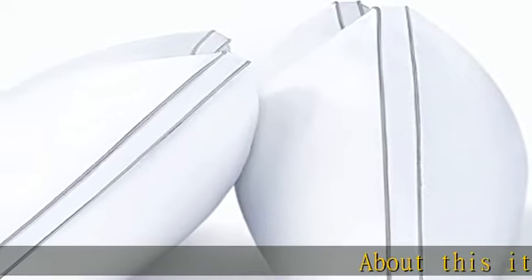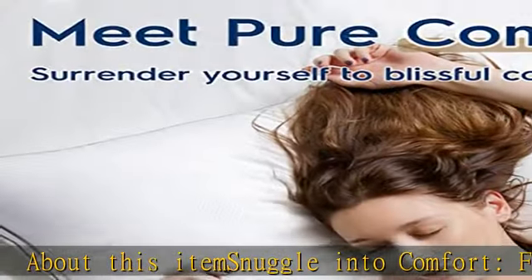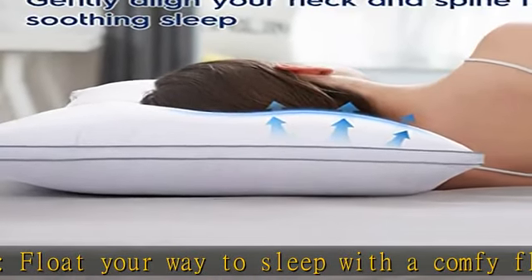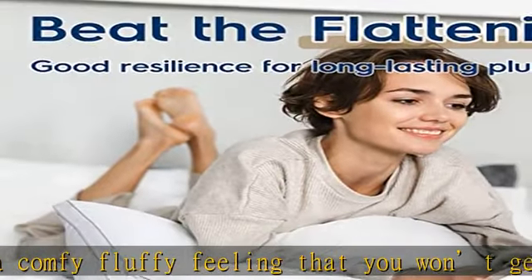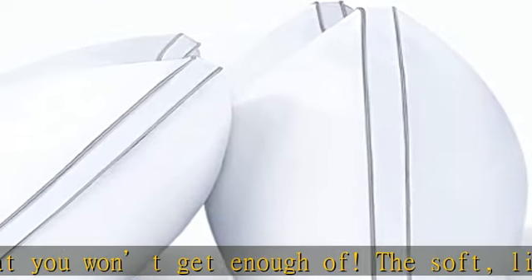Snuggle into comfort and float your way to sleep with a comfy, fluffy feeling that you won't get enough of. The soft, lightweight microfibers recreate the luxurious plushness of real down, bringing you amazing huggable softness to indulge in. The silky smooth cover completes the down-like coziness for you to snooze the night away.